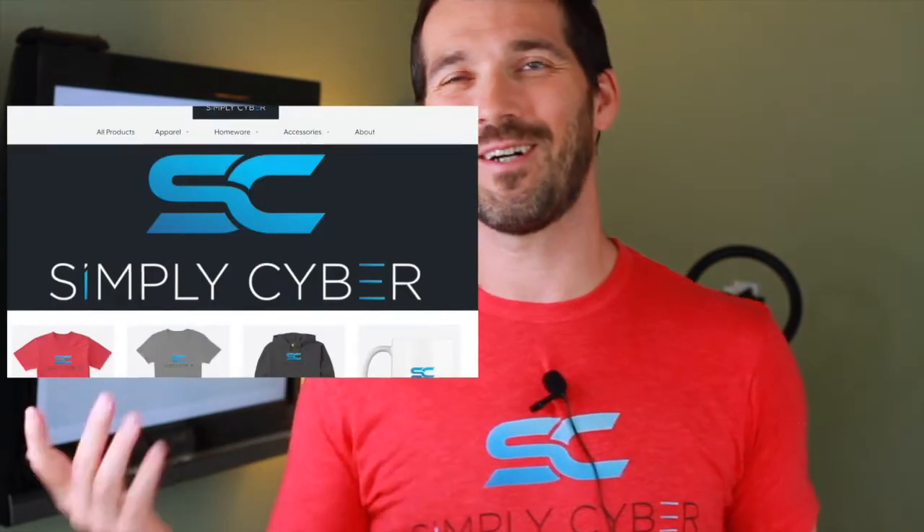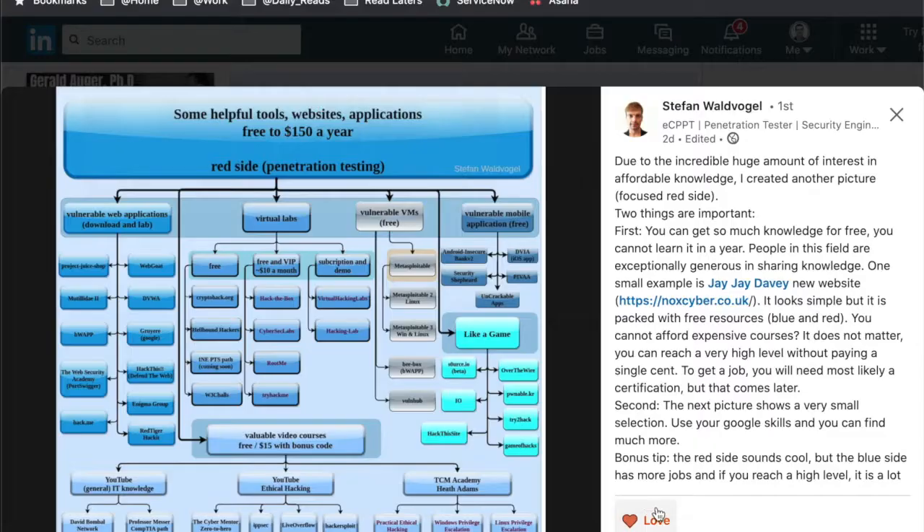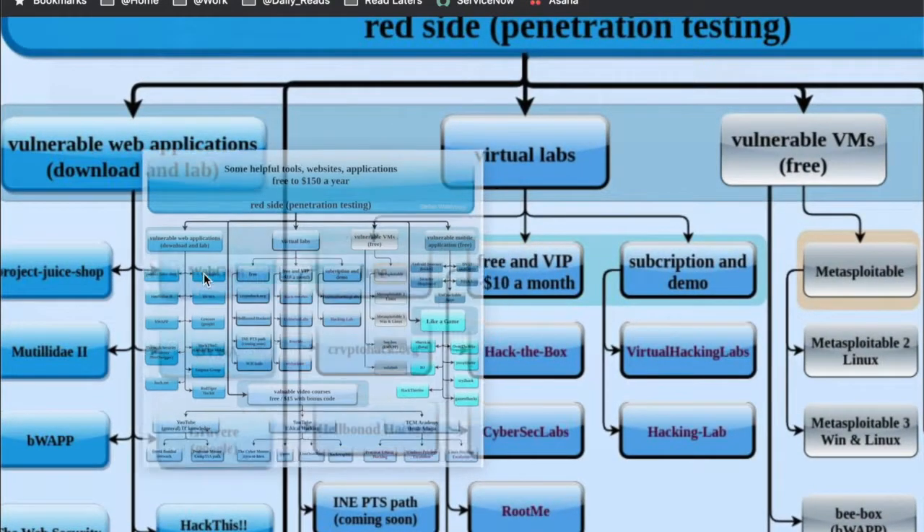Before we get into the Juice Shop talk, I got a logo made and I am doing shirts — if you're interested, just hit it in the comments. A couple of days ago on LinkedIn, an individual named Stefan Woldvogel posted a list of resources that are free or very close to free that individuals can use to get experience in cybersecurity. I reached out to him, thanked him, and it gave me the idea to do a video on each of these and make it into a playlist. Consider this the first episode in that playlist of free tools, and this week we are looking at Juice Shop.